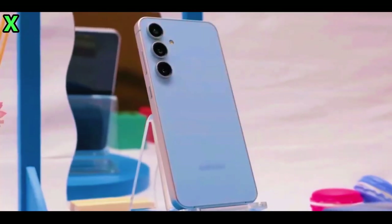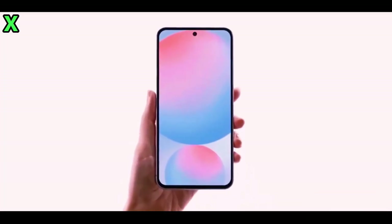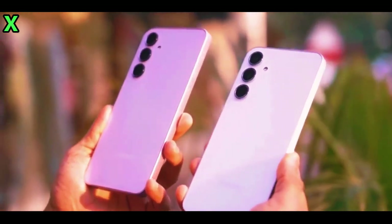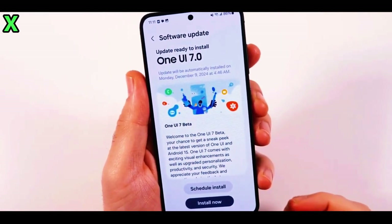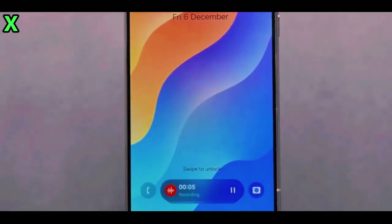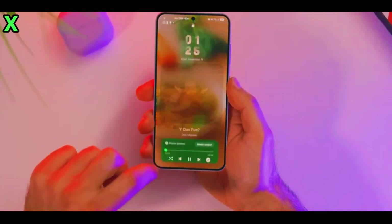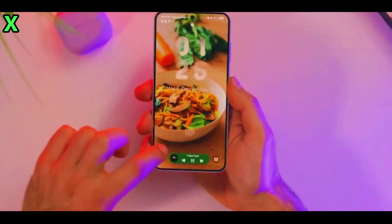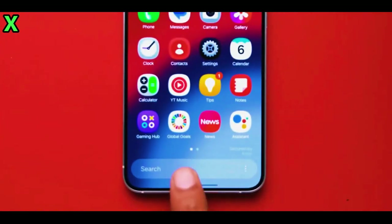Hey everyone, welcome back to the channel. Today we've got something exciting to talk about: the new Samsung Galaxy A56 5G. Not only does it bring a fresh design, but it's packed with features that are setting it apart from Samsung's flagship S series. And it's going to be the first mid-range phone to ship with One UI 7 right out of the box.